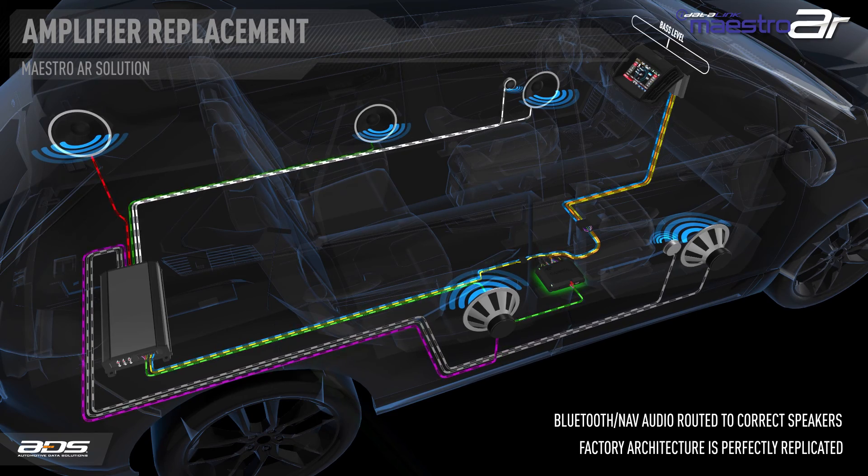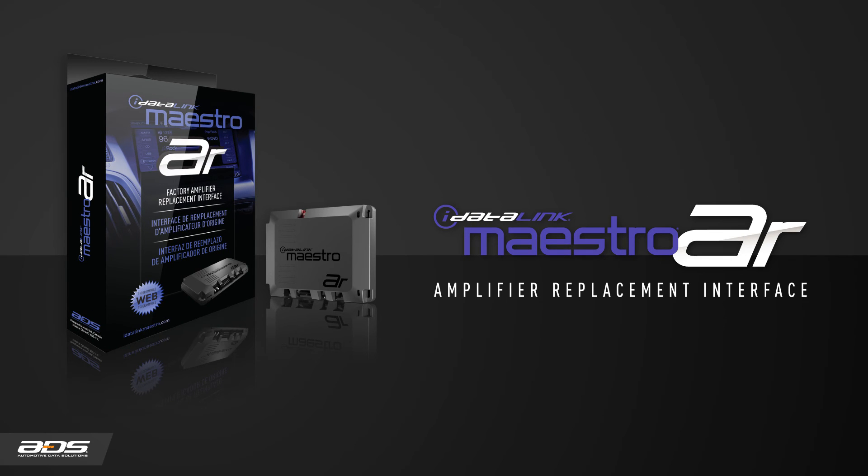The factory radio's bass control will even control the aftermarket subwoofer volume, eliminating the need for a separate control knob and giving the user a seamless experience. New vehicles are becoming more and more integrated every year, making them harder to replace or even interface to. The Maestro AR offers a simple and seamless way to upgrade your audio system while maintaining the factory radio and infotainment system.